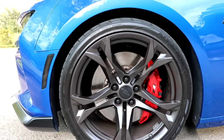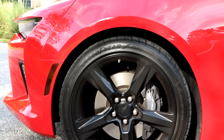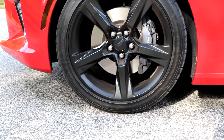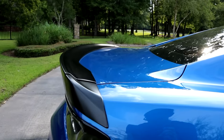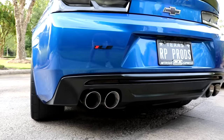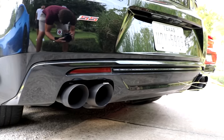The 1LE also features six-piston Brembo brake calipers, which are red, and moving on to the 1SS and the 2SS, they both have four-piston Brembo calipers that are black. The 1LE features a different spoiler than the 1SS and the 2SS, and also features a satin black rear valence instead of a gloss black rear valence like on the 1SS and 2SS.